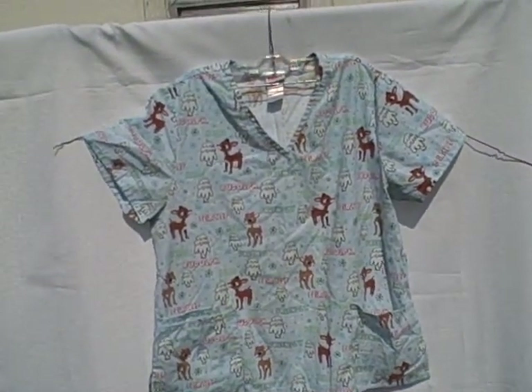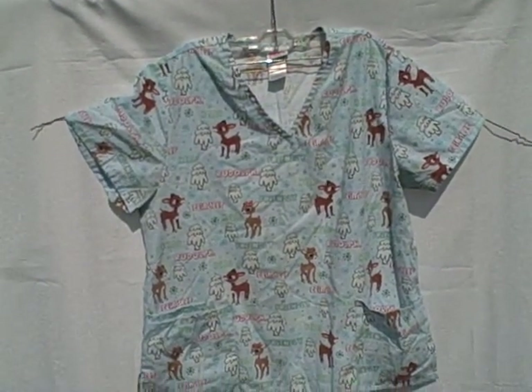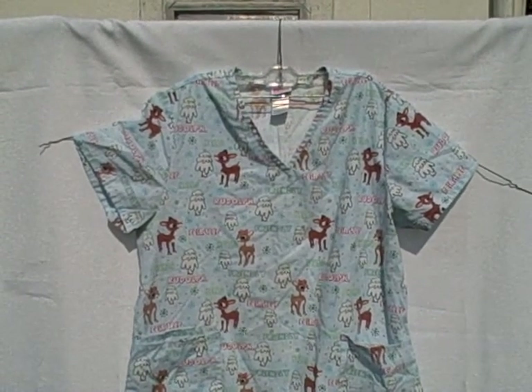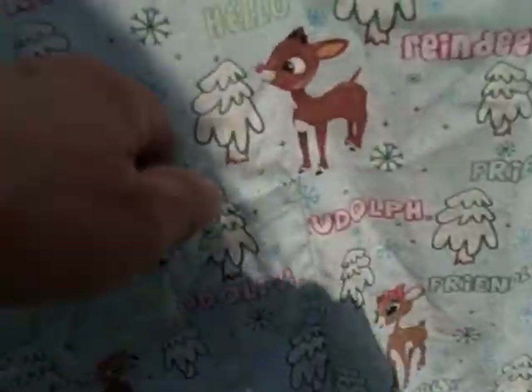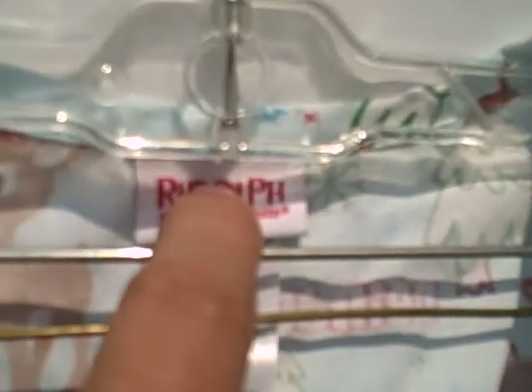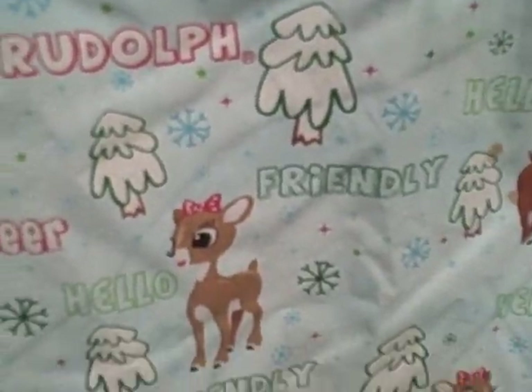Here we have a Rudolph scrub top. It is a short sleeve v-neck three pocket pullover. It's got Rudolph and his girlfriend — I don't know what her name is. It's got a pocket here, pocket here, pocket here.